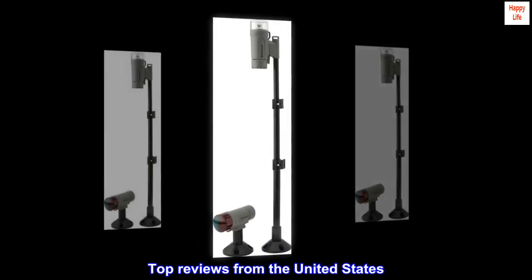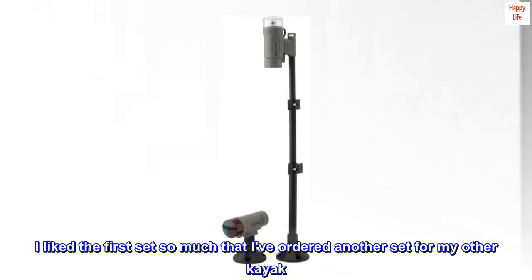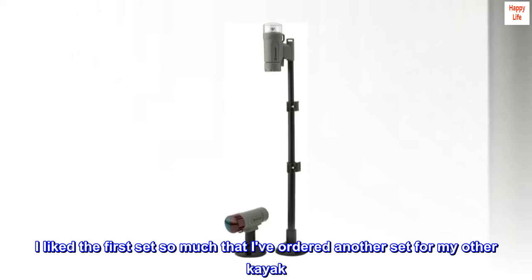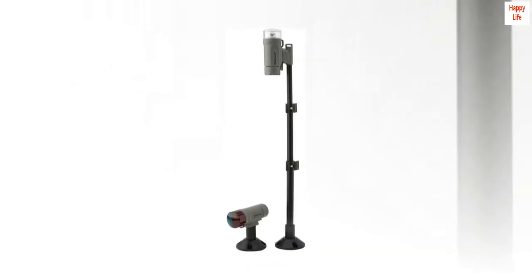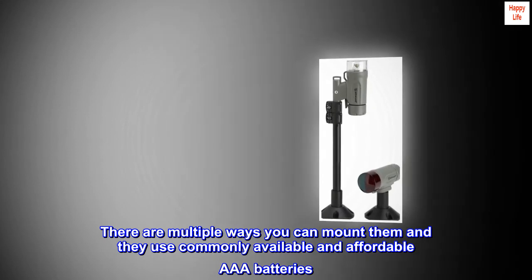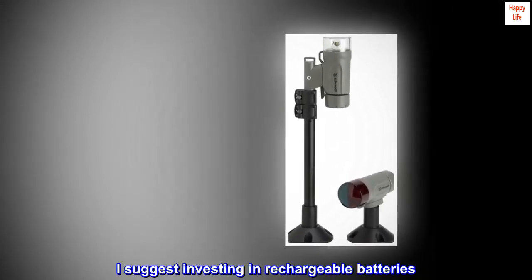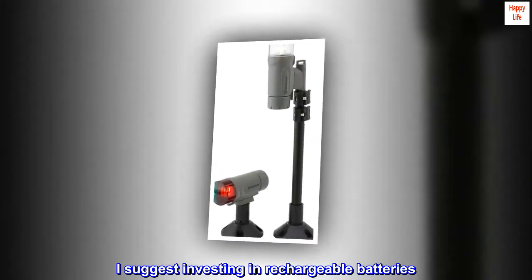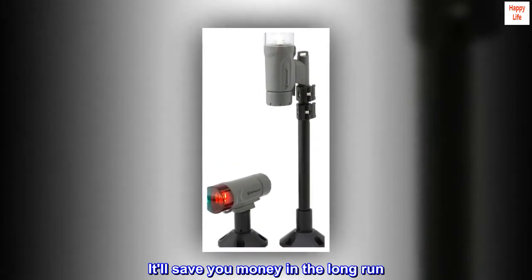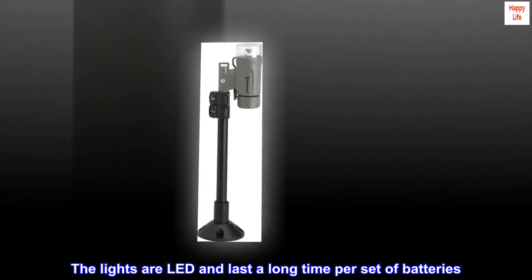Top reviews from the United States. Great lights, great value. I liked the first set so much that I've ordered another set for my other kayak. There are multiple ways you can mount them and they use commonly available and affordable AAA batteries. I suggest investing in rechargeable batteries — it'll save you money in the long run. The lights are LED and last a long time per set of batteries.